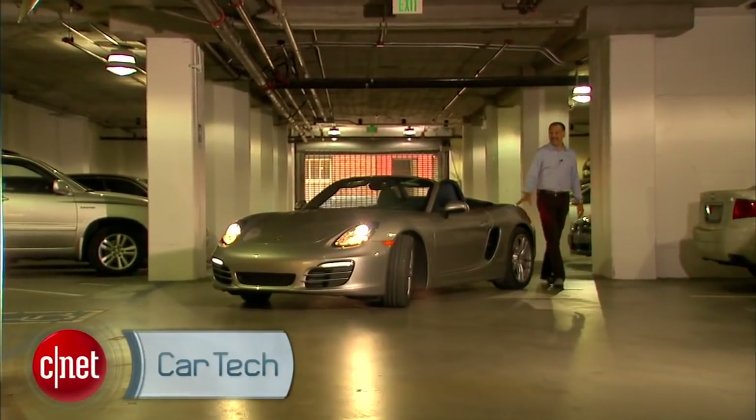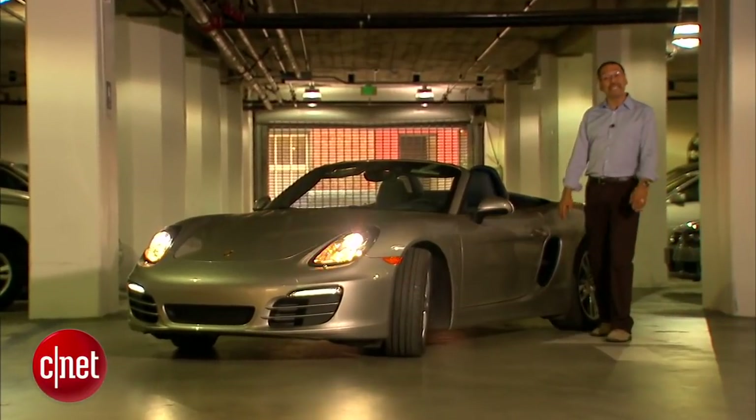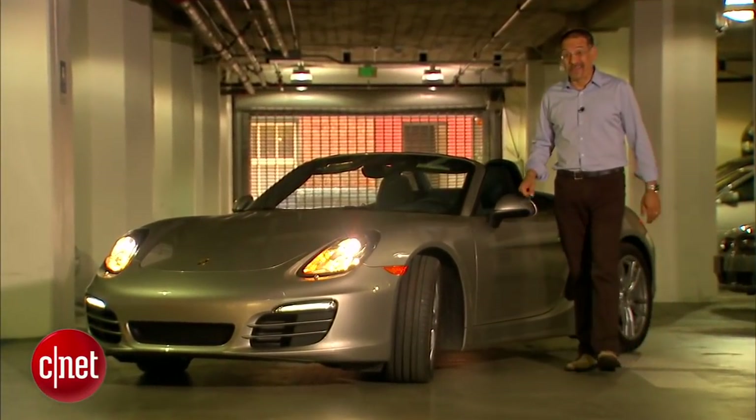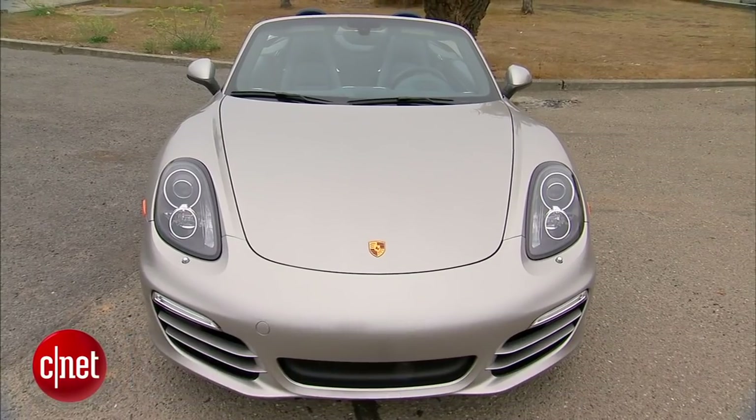It's Porsche's least expensive model, but it's not their best-selling — kind of an odd conundrum, so what do you do about that? First of all, you make it look a lot more macho. Let's drive the 2013 Porsche Boxster and check the tech.